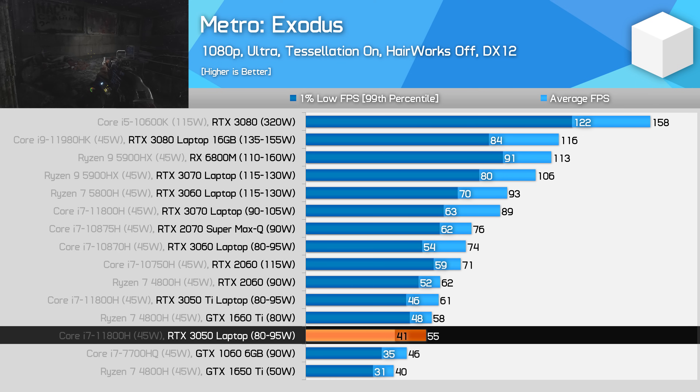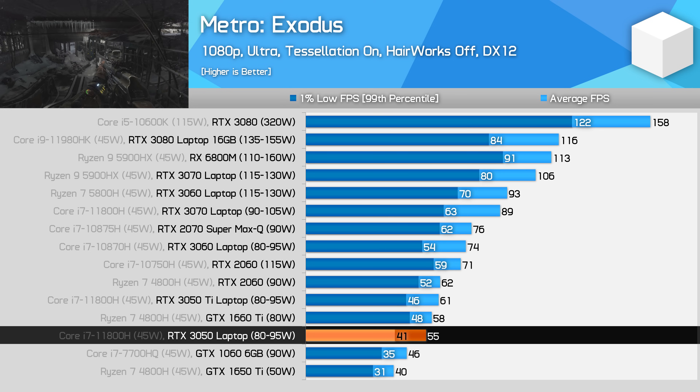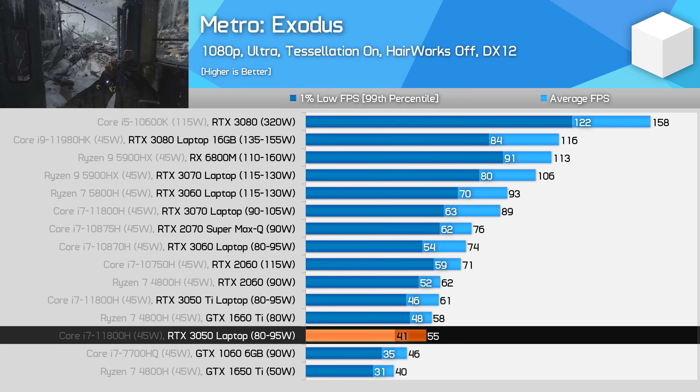I suspect in a title like this that most people would opt to play on lower than ultra settings, where the 3050 is going to give a great experience — certainly well above what I would describe as not very playable with the 1650 Ti.